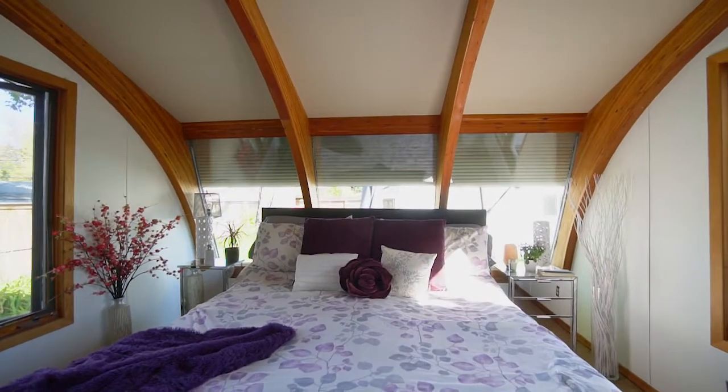The present owners have transformed this gorgeous sunroom into an amazing master bedroom.